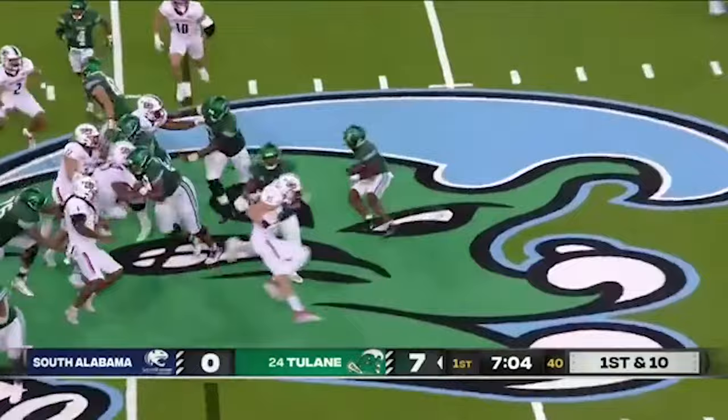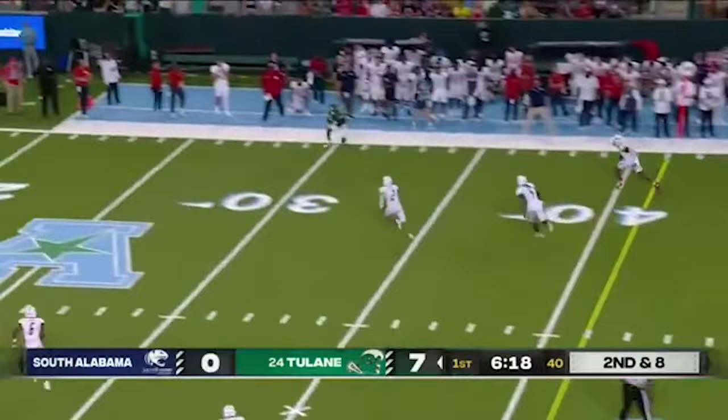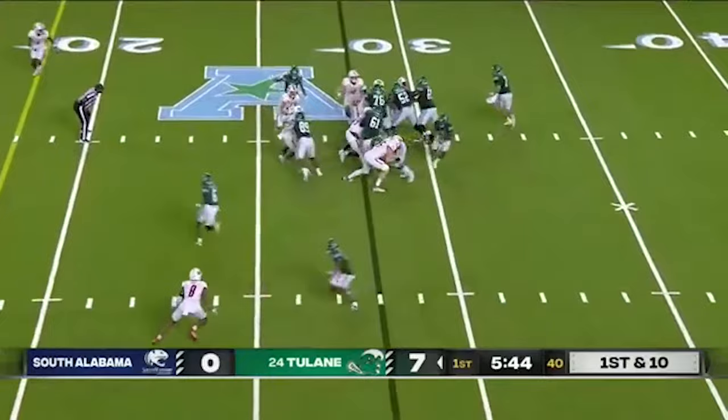Pratt will hand this one off — that's to Shedro Lewis. Second and eight, Pratt has a man downfield. Complete. On first and ten they go back to the ground, bouncing it to the outside, dipping the shoulders up.